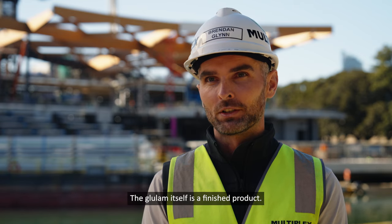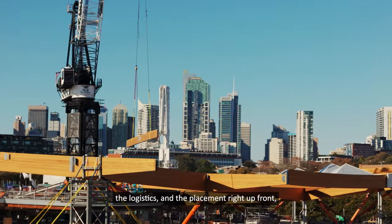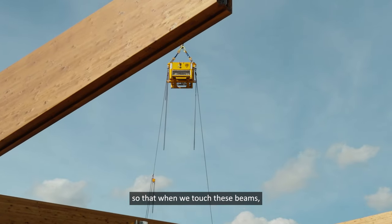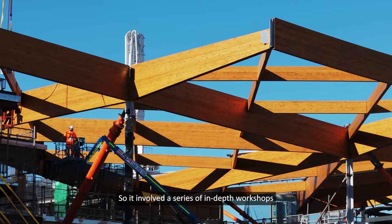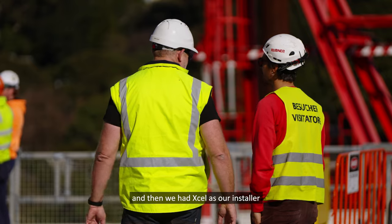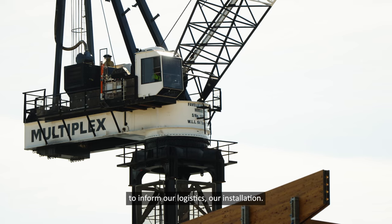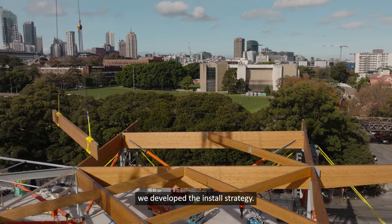Glulam itself is a finished product, so it was imperative that we planned the design, the fabrication, the logistics and the placement right up front — so that when we touched these beams, we only touched them the minimum amount possible. This involved a series of in-depth workshops with the Italian team, and we had Excel as our installer to inform our logistics and installation.